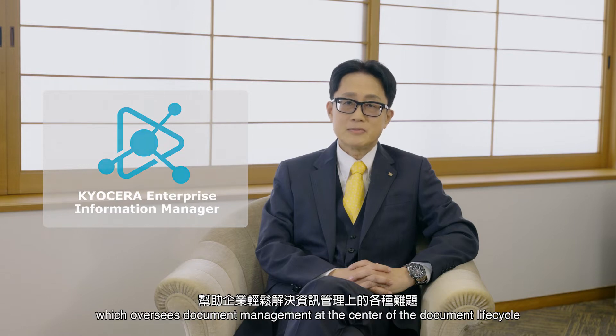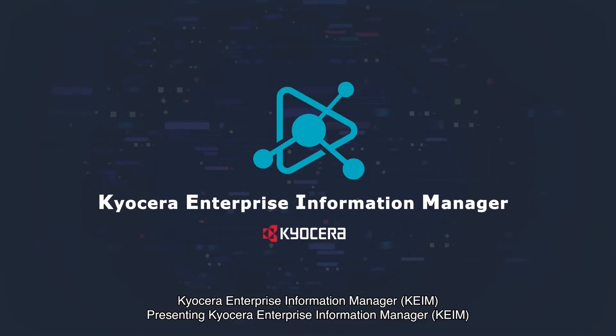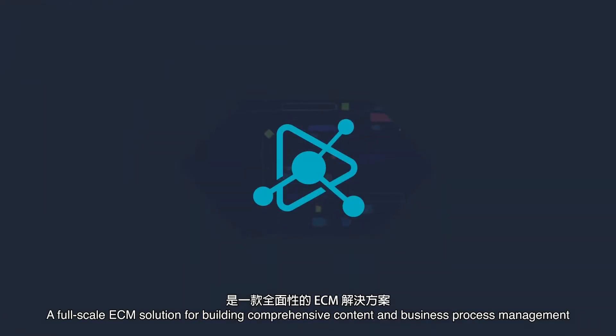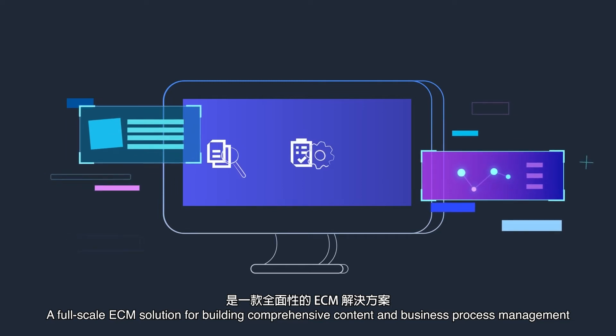I would like to introduce Kyocera Enterprise Information Manager — KEIM. A full-scale ECM solution for building comprehensive content and business process management.